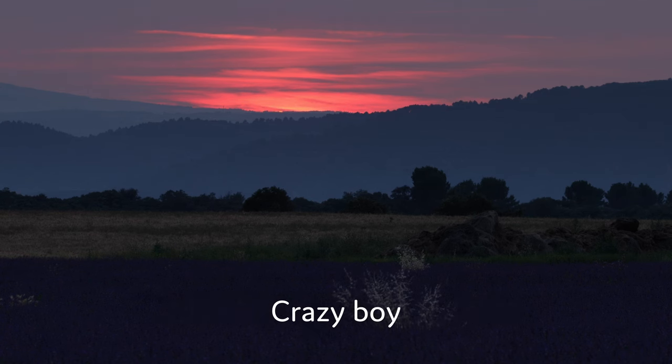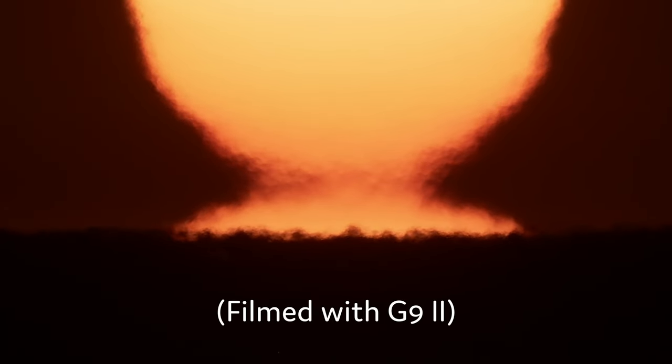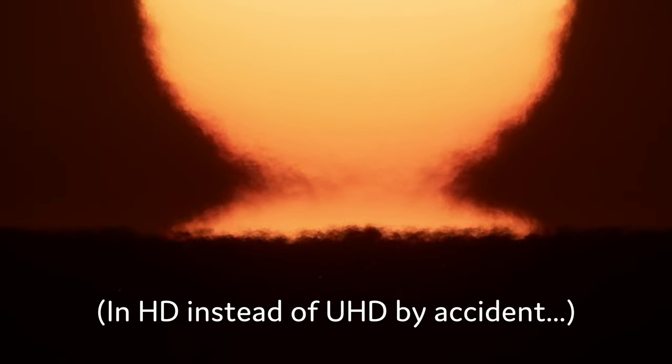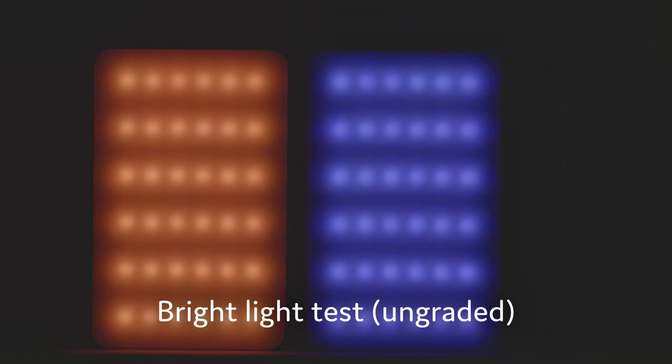Shortly after I returned that, I accidentally discovered the Panasonic G9 II. It's supposed to be aimed at photography, but its video capabilities outperform both that Sony camera and the G86. And even though it's not completely free of streaking, it only happens at high ISOs — ISO 4000. And it performed well in my tests.